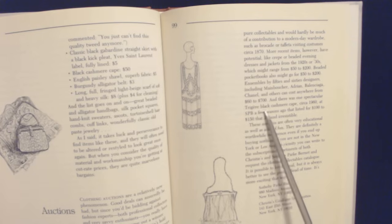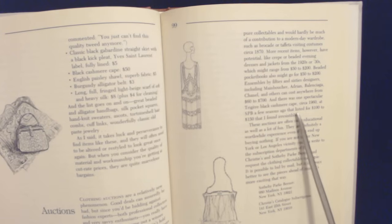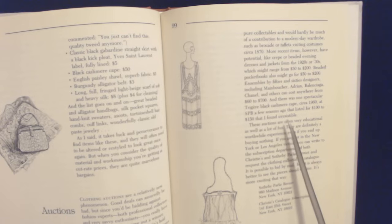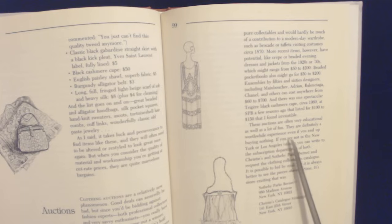And there was one spectacular treasure — a black cashmere cape, circa 1960, at Sotheby's a few seasons ago that listed for $100 to $150, that I found irresistible. These auctions are often very educational as well as a lot of fun. They are definitely a worthwhile experience, even if you end up buying nothing. If you are not in the New York or Los Angeles vicinity, you can write to the Subscription Department of both Christie's and Sotheby Park Bernet and request the clothing collectibles catalog. It's possible to bid by mail, but it's always better to see the pieces ahead of time.